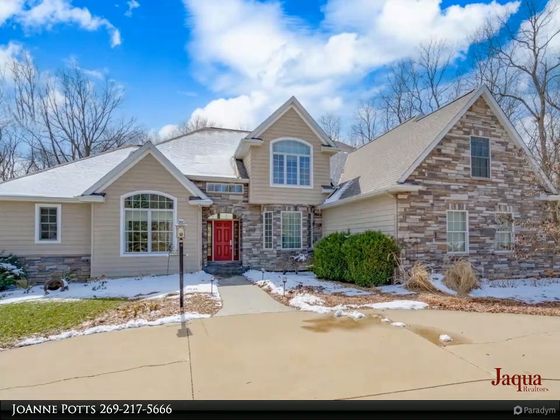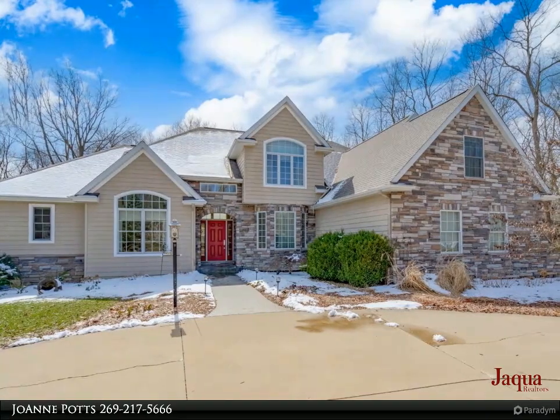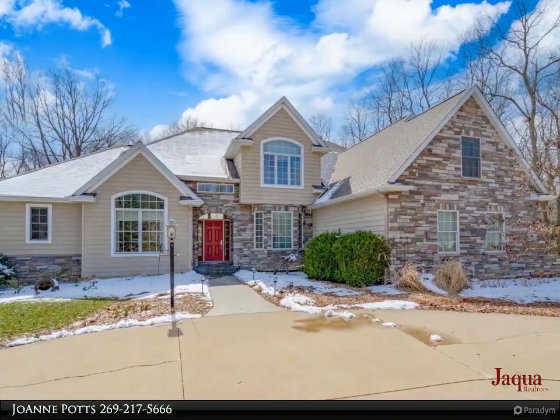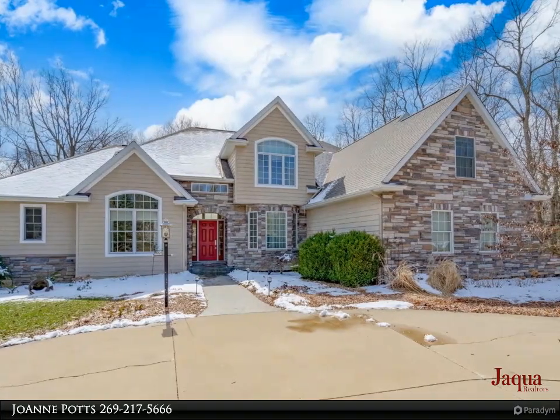Located to the right upon entry is the formal dining room with crown molding. The gourmet kitchen boasts an oversized center island with seating, beautiful wood cabinets, stainless appliances, and gleaming granite countertops.